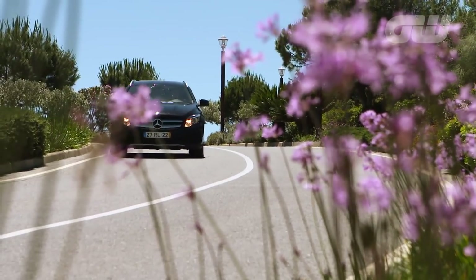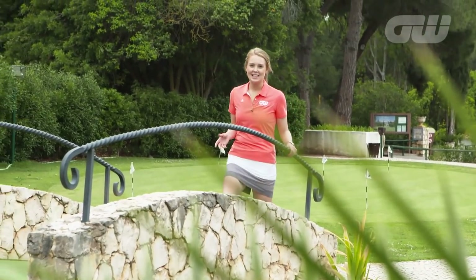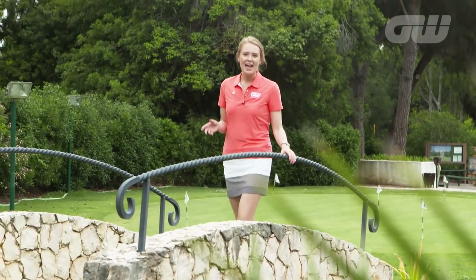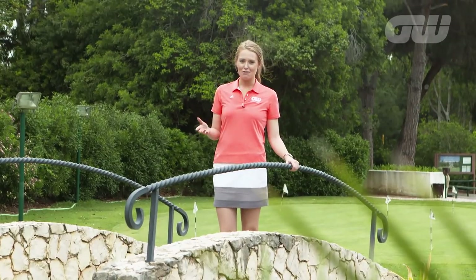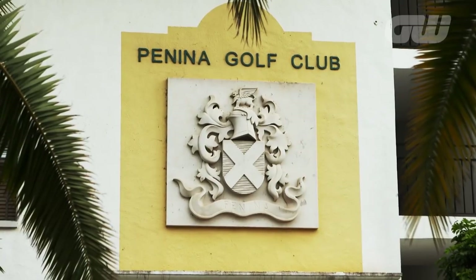We begin here at Penina Golf Club, where it all started in the region. It opened for golf in 1966 after Englishman John Stilwell had the idea to turn this sun-beaten region into a golfing mecca and attract tourists from all over the world.